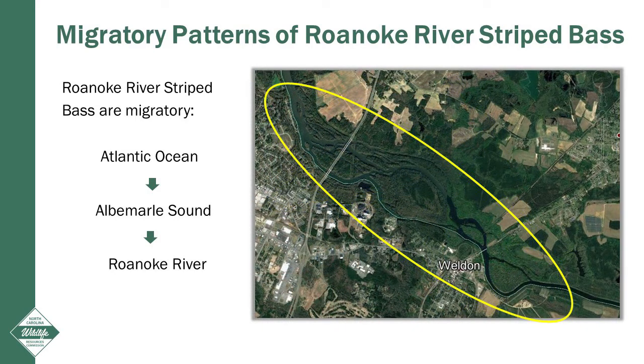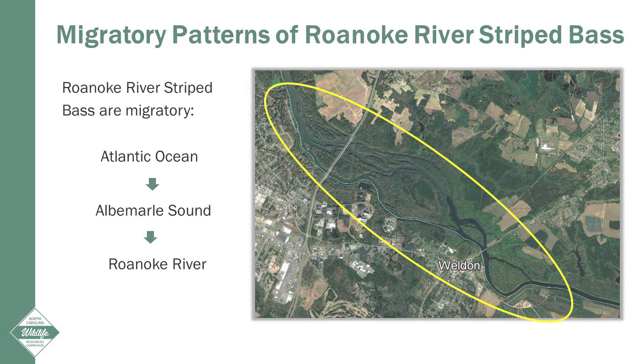Due to their migratory nature and because the Wildlife Resource Commission only manages fish in inland waters, Roanoke River striped bass are jointly managed by the North Carolina Division of Marine Fisheries in the Albemarle Sound and the Wildlife Resource Commission in the Roanoke River.